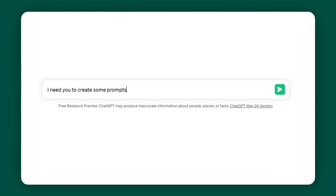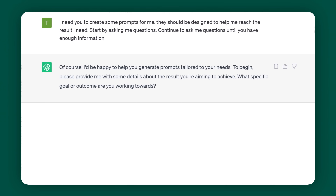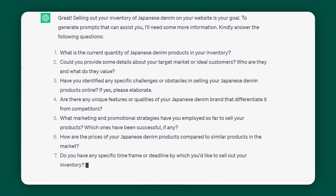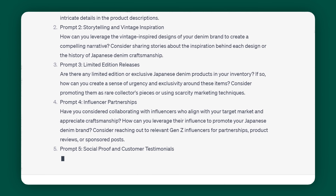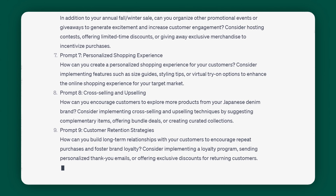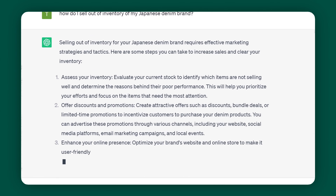Let's talk about how crazy this is. If you want to do this for yourself, here is the prompt: I need you to create some prompts for me. They should be designed to help me reach the results I need. Start by asking me questions, and continue to ask me questions until you have enough information. You can literally pause this and screenshot this prompt — trust me, this is gold. Then it asked me what result I was after, and I said to sell out of inventory of my Japanese denim brand. It started asking me questions to collect the information it needed. I answered in sequence for clarity, and it gave me a beautiful list of prompts I could ask it in order to reach my goal.